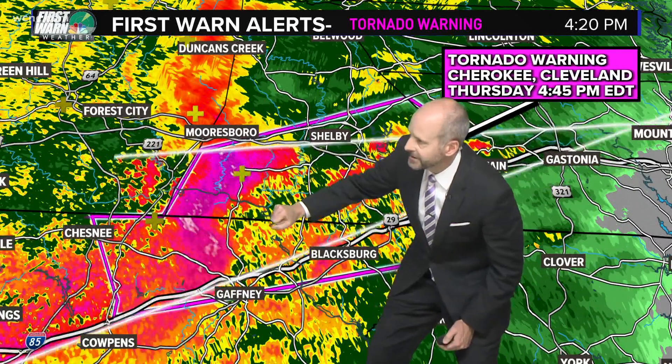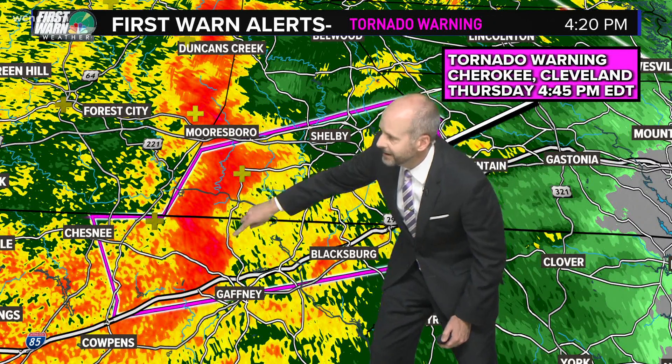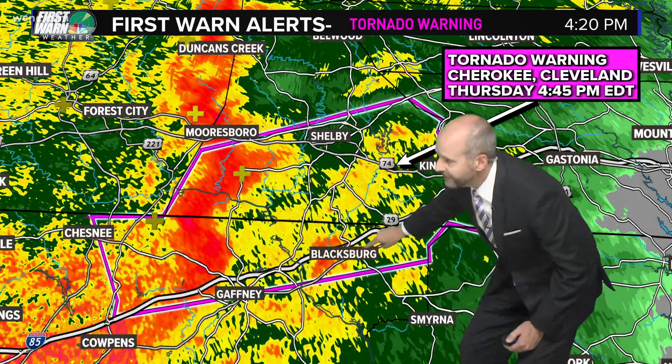Anytime we see that show up on the radar, it's right near the state line. So this is Cleveland County, that's the Rutherford County line, and this is Cherokee County. Right there, all three of those counties come together — that's where that rotation is. Here's I-85.